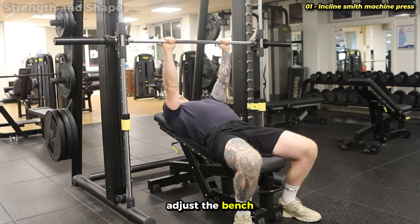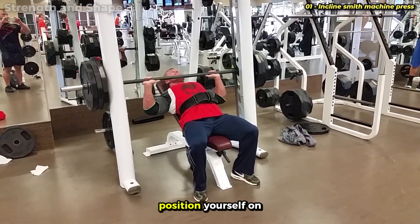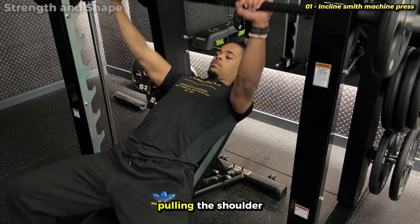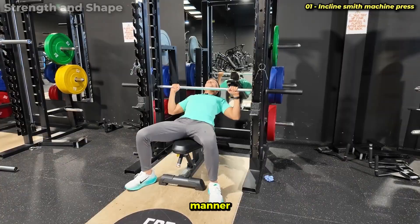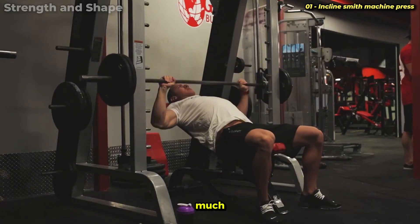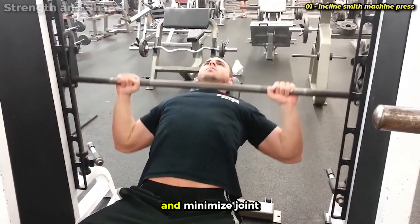To execute correctly, adjust the bench to an angle of 30 to 45 degrees. Higher angles transfer excessive work to the anterior deltoid, diverting the stimulus from the chest. Position yourself so that the bar descends at nipple line height or slightly above. Maintain scapular retraction throughout the entire movement, pulling the shoulder blades back and down, creating a stable base and protecting the shoulders. Lower the bar in a controlled manner until it almost touches the chest, then push explosively but without losing control. Keep the elbows at approximately 45 degrees to maximize chest recruitment and minimize joint stress.